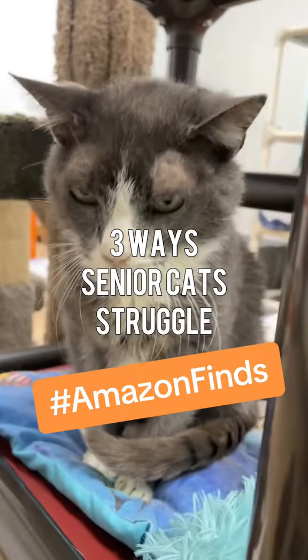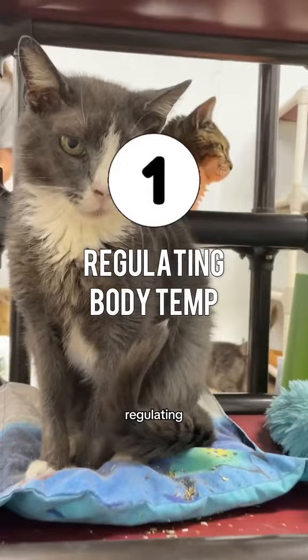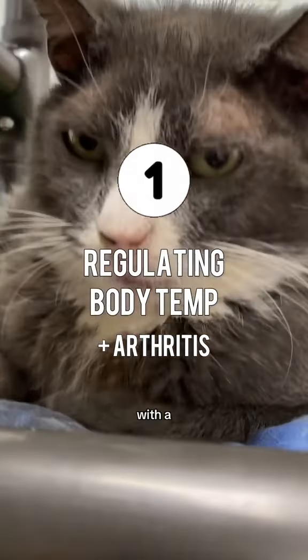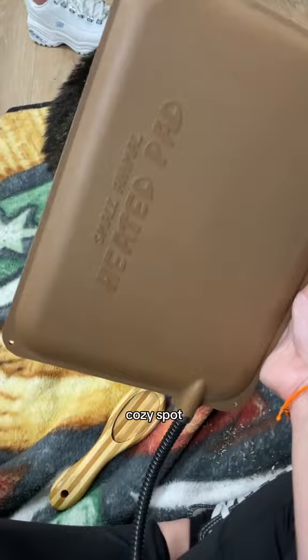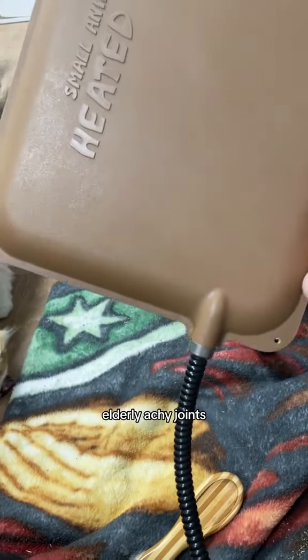Here are three ways that senior cats might struggle and how to help them. Senior cats may have difficulty regulating their body temperature, and some may have pain in their bodies that can be alleviated with a heating pad. Imagine a cozy spot your kitty can lounge on, a perfect solution to soothe those elderly, achy joints.